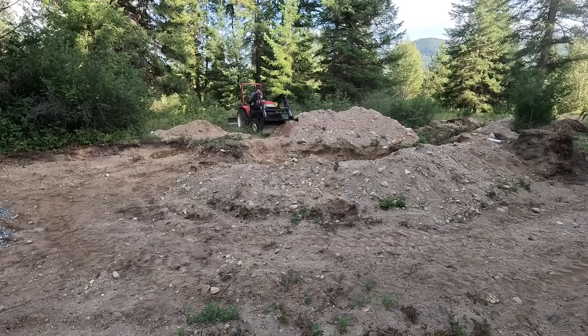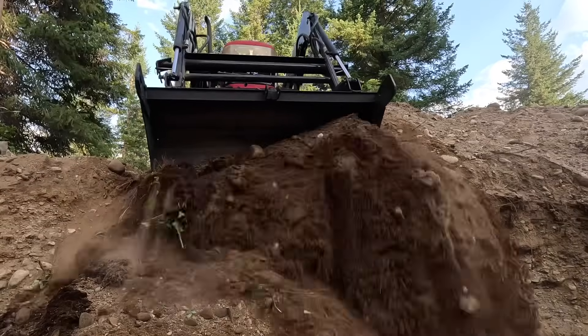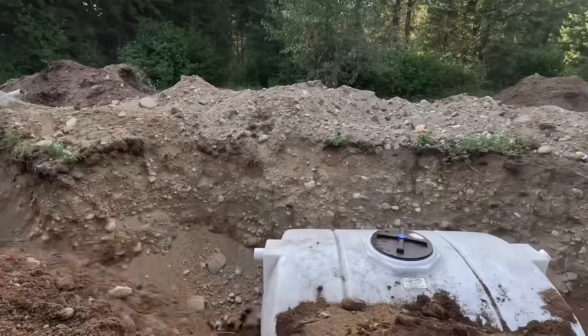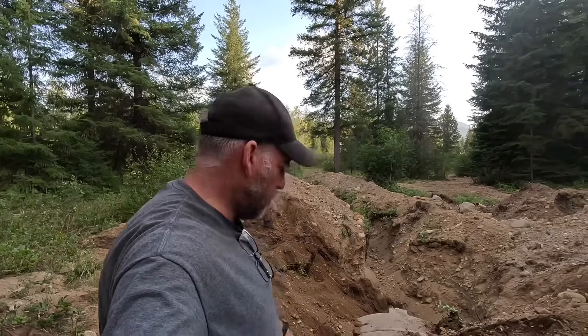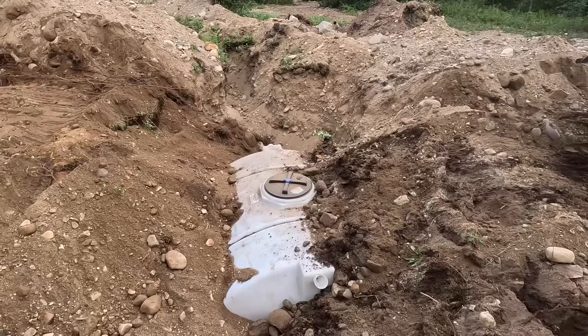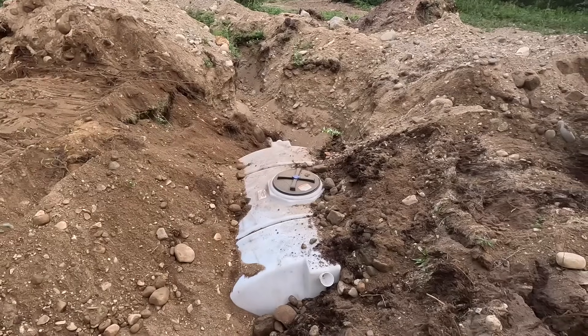There's a lot of big rocks that went in there, so I just want to do a little bit by hand first — make sure nothing's puncturing the tank and get it level here. We're going to put something across the top so it doesn't crush, and we'll keep access to that hole. That's the plan.